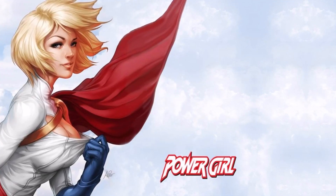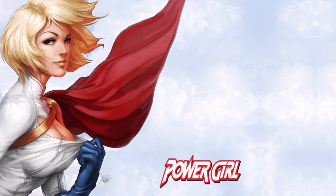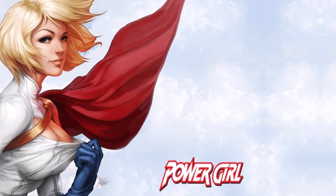Hey, True Believers England Teen here with another Costumes and Cosplayers. This time around, we're looking at Power Girl. If you like these videos, don't forget to click like, share, subscribe, and hit that notification bell. And don't forget to comment, because that's always important.